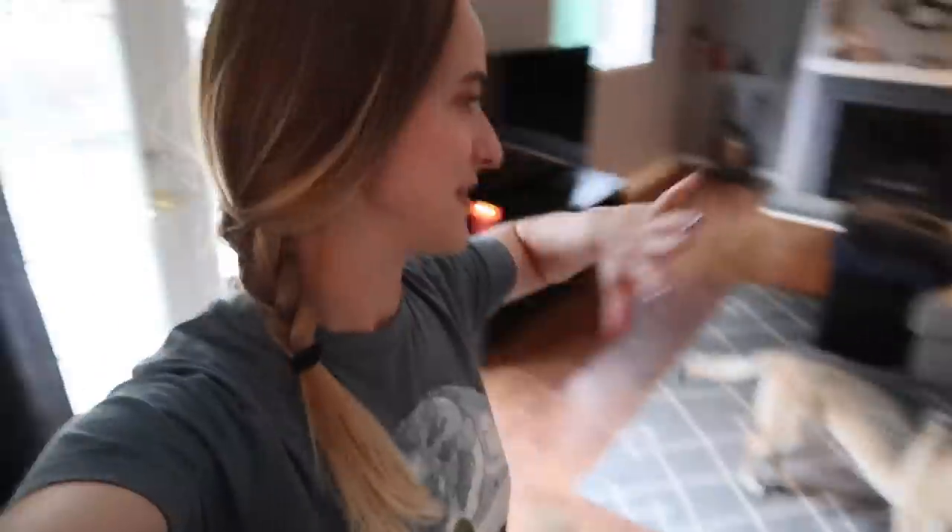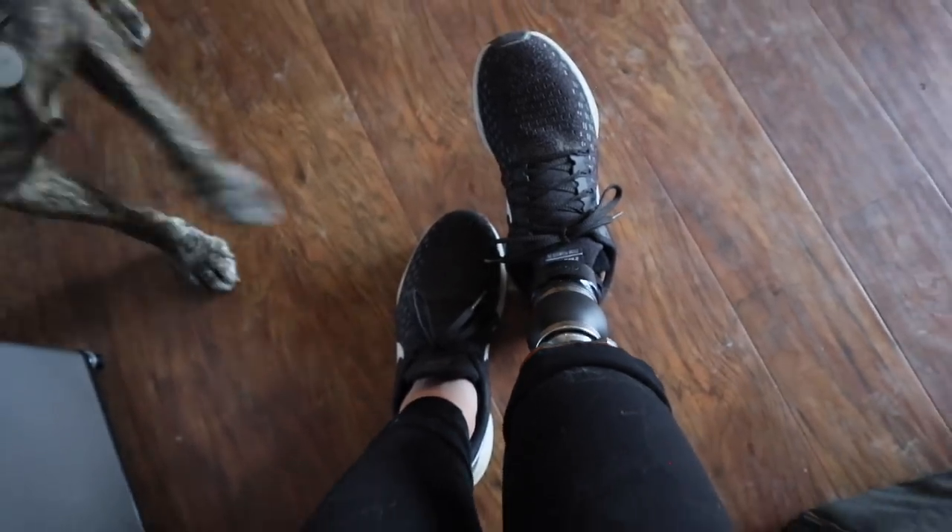This is our downstairs family room where we chill and watch Netflix. Right over here is one of the best modifications I've ever made living without a limb — a mini fridge downstairs. That might seem silly because our kitchen is right upstairs, but when I'm sitting down working from the couch or just chilling, I'll sometimes take my leg off and it's really hard to get back up the stairs. Having this fridge has been fantastic, especially for days when I'm especially exhausted or in a lot of pain — I can just lay on the couch and have healthy snacks and cold water right here.